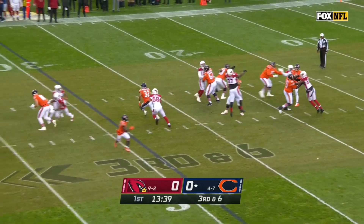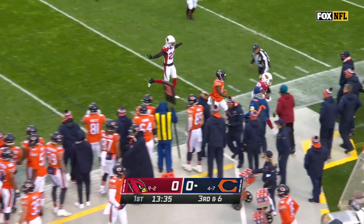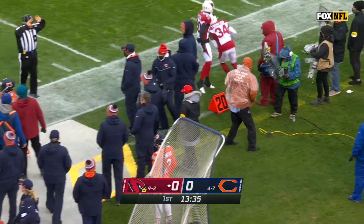Pressure from the Cardinals. Dalton LaCrosse, off of Grant and intercepted. Jalen Thompson comes up with the pick.